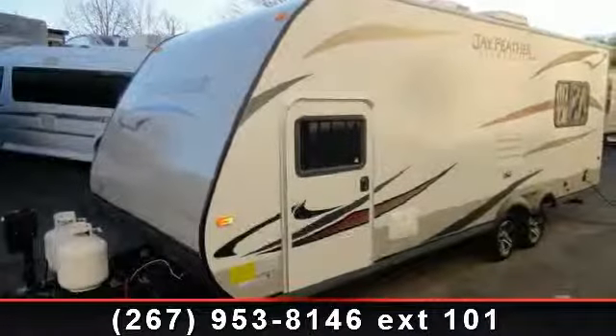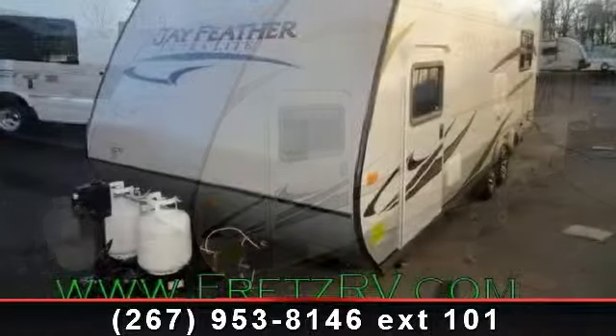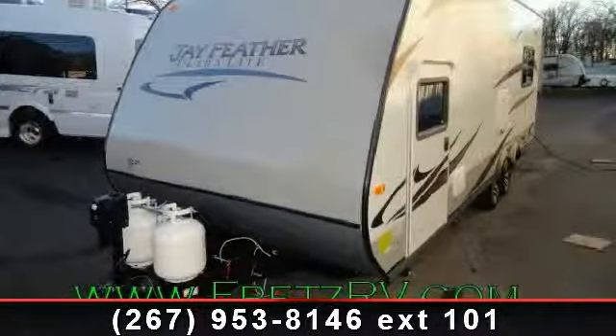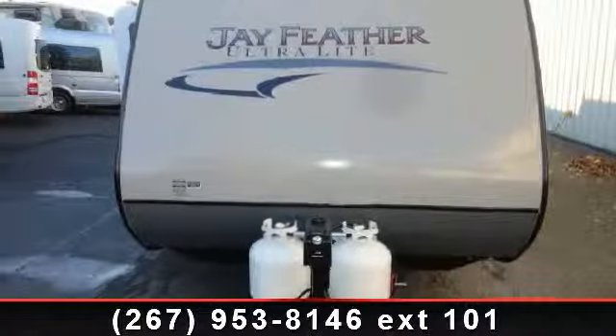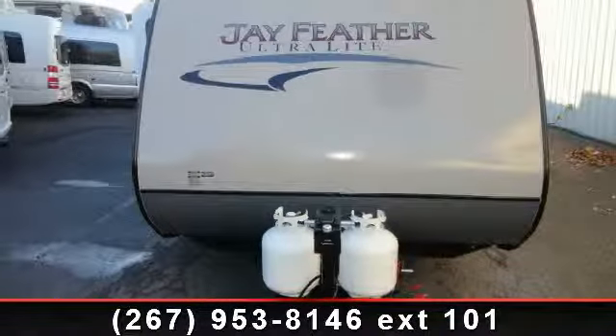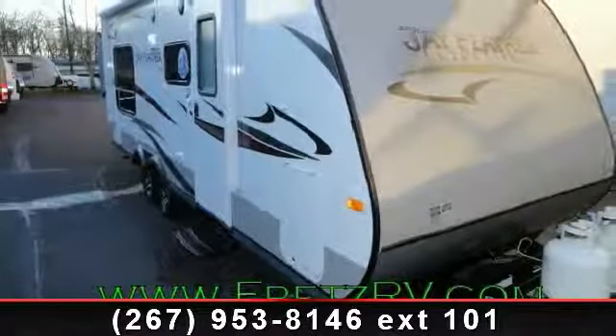Begin an adventure with this 2014 JAKOJ Feather Ultralight X213. If you are looking for an RV with quality construction and ease of towing, this may be the one. Perfect for vacationing, adventuring, or just relaxing, this travel trailer awaits you. An adventure awaits.